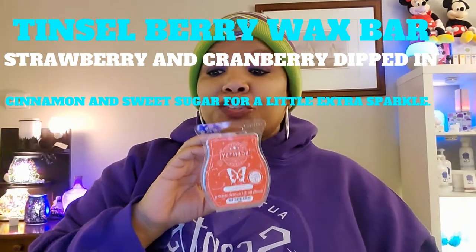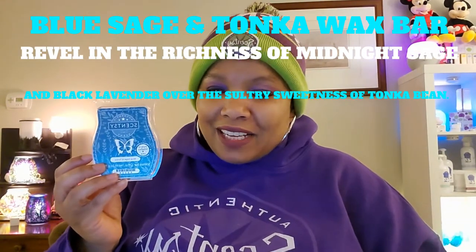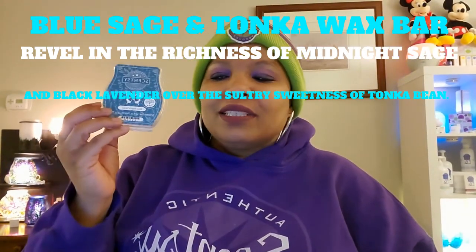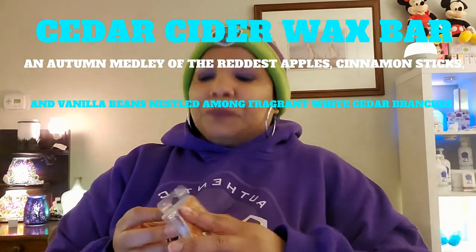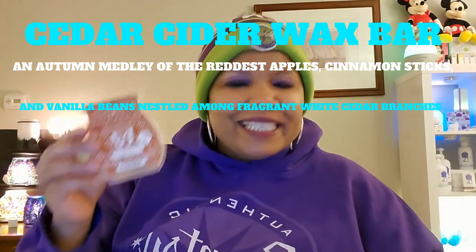The next thing I used is Tinsel Berry wax bar. Description: strawberry and cranberry dipped in cinnamon and sweet sugar for a little extra sparkle. Smells so good. Next is Blue Sage and Tonka wax bar. Description: revel in the richness of midnight sage and black lavender over the sultry sweetness of tonka bean. A lot of my customers got some samples of that. Next is Cedar Cider wax bar. Description: an autumn medley of the reddest apples, cinnamon sticks, and vanilla beans nestled among fragrant white cedar branches. Made the house smell so autumn-like — brought all those emotions of hot cider, pumpkin patches, or hayrides.